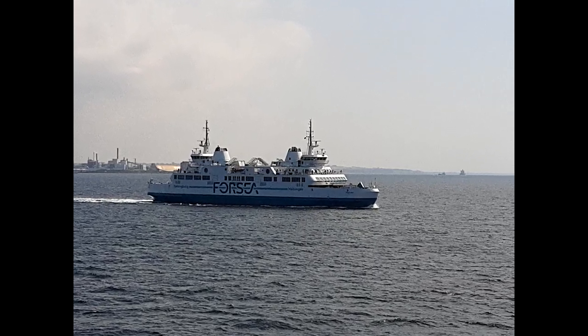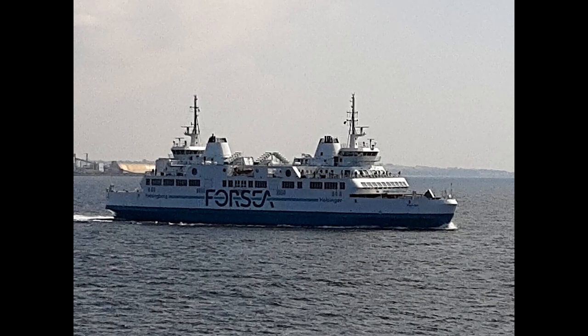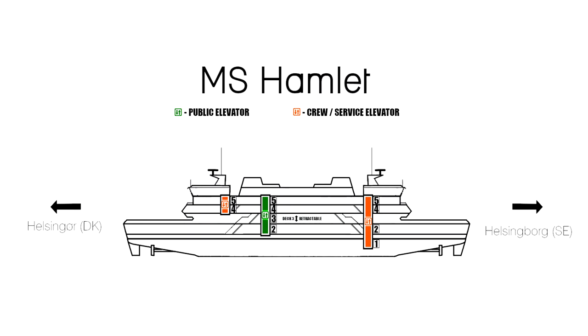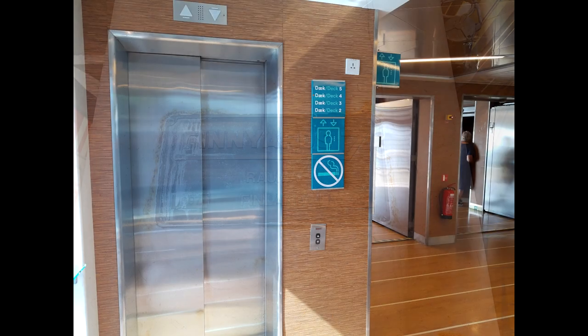Hello and welcome aboard the MS Hamlet. This ship looks really similar to the MS Aurora of Helsingborg and Elsinore, but it's quite different, so it cannot really be called a sister ship to the other two. This ship was built about 5 to 6 years later and its elevator arrangement is different.